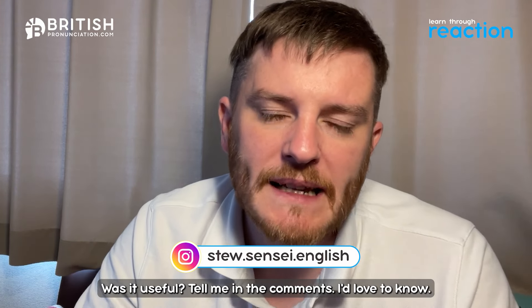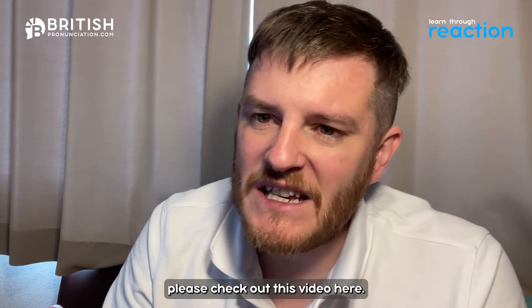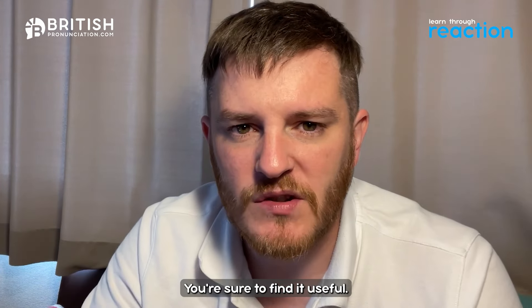And that's it for this video — how was it for you? Did you enjoy it, was it useful? Tell me in the comments, I'd love to know. And if you're interested in the Cockney accent even more, please check out this video here — you're sure to find it useful.